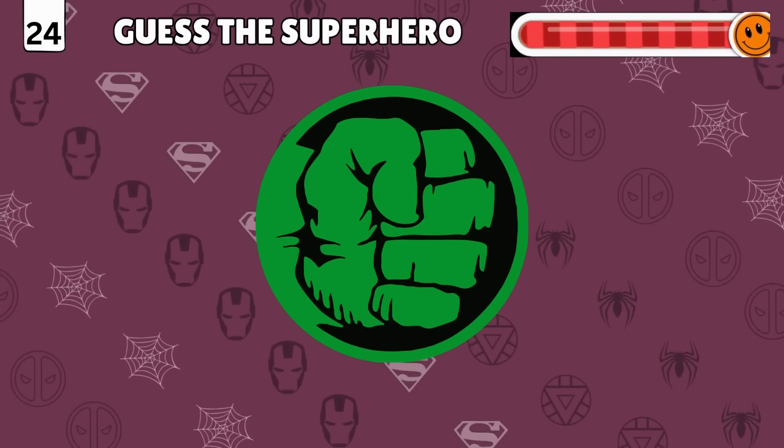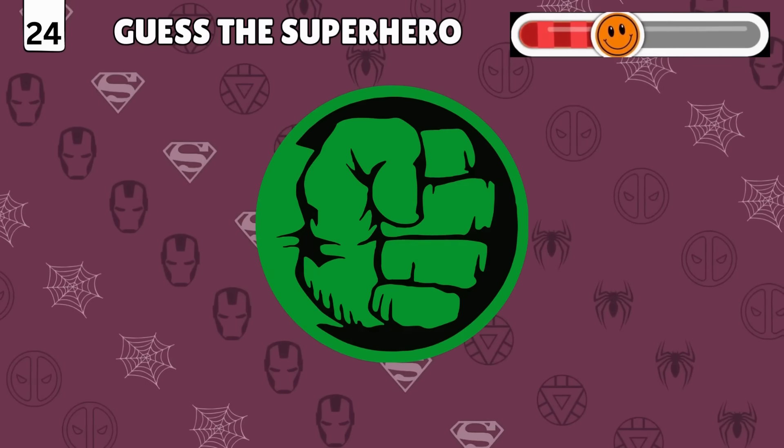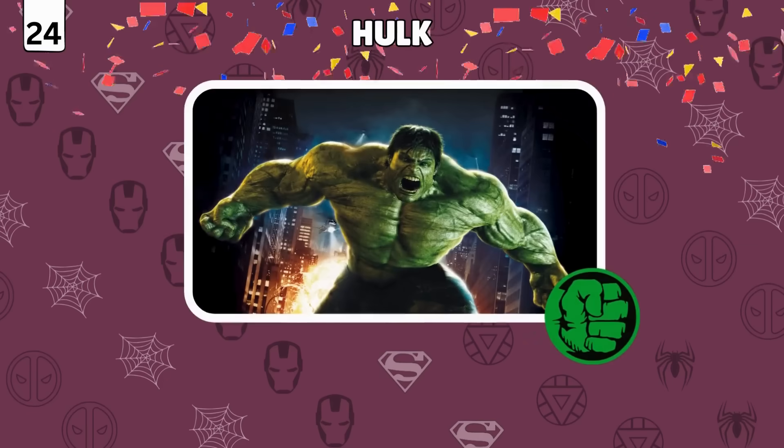Logo detective mode! Identify the superhero from their emblem! You guessed it right — it's Hulk!